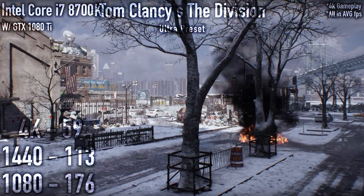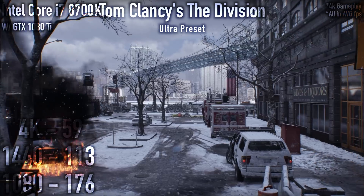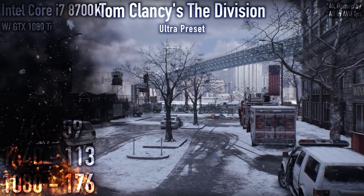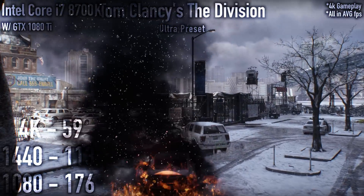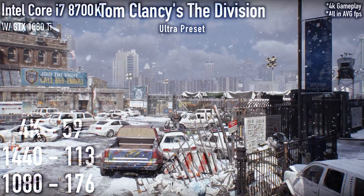There was one exception, however: Far Cry 5 literally kicked ass on the Intel CPU, and that's pretty amazing stuff.